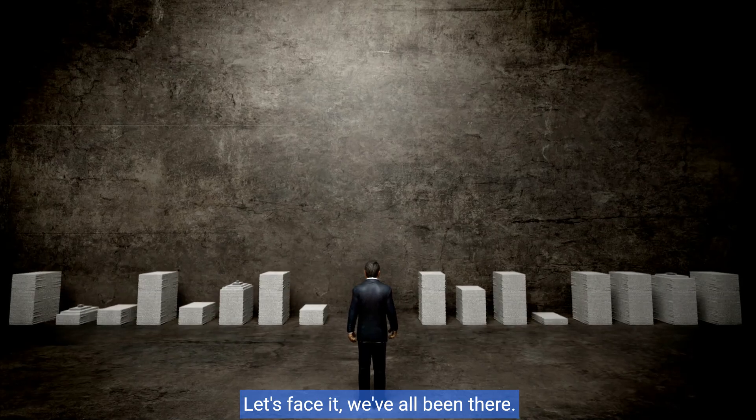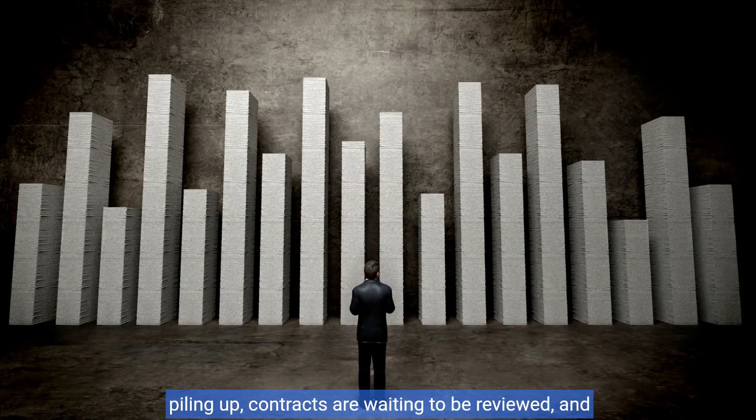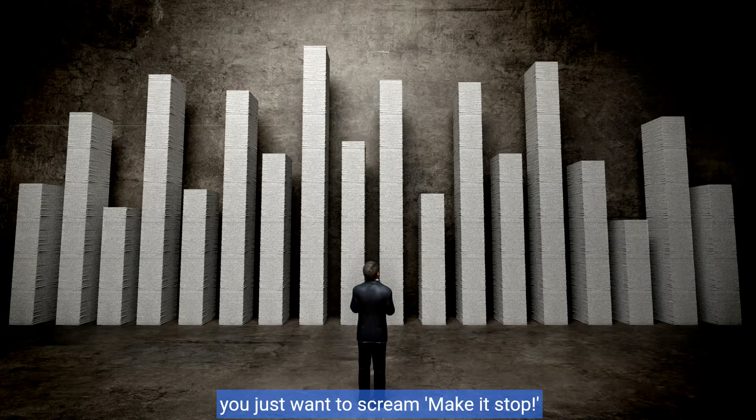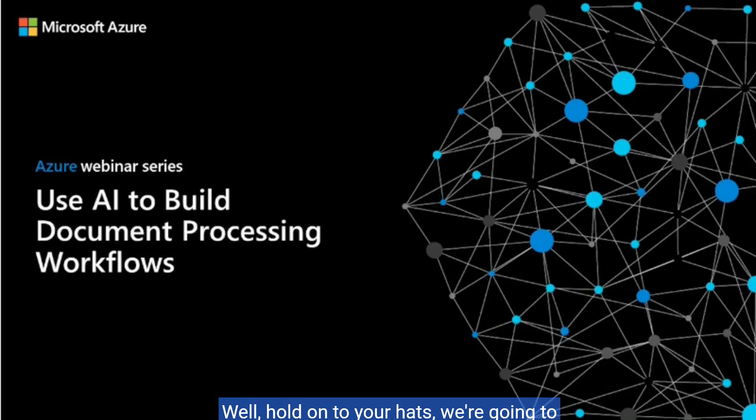Let's face it, we've all been there. You're drowning in a sea of paperwork, invoices are piling up, contracts are waiting to be reviewed, and you just want to scream, make it stop! Well, hold on to your hats. We're going to introduce you to a superhero that'll save you from the paperwork apocalypse — Azure Document Intelligence.